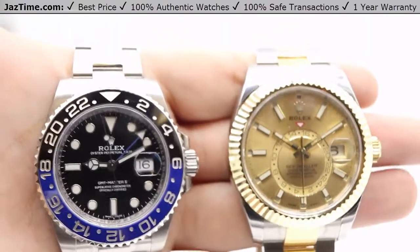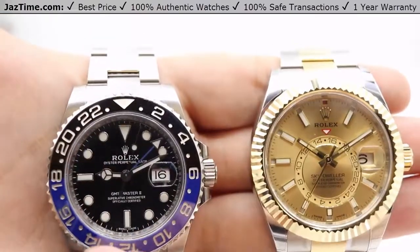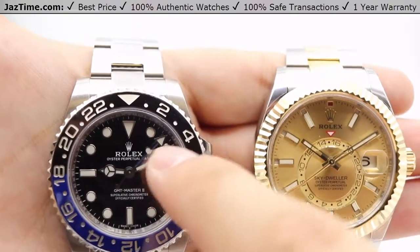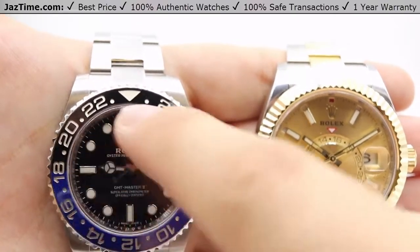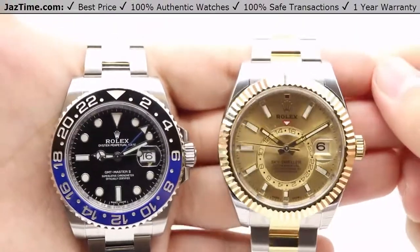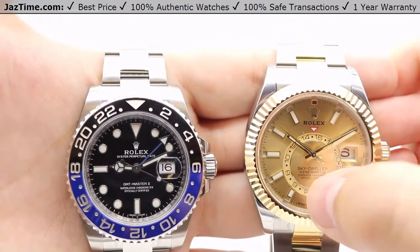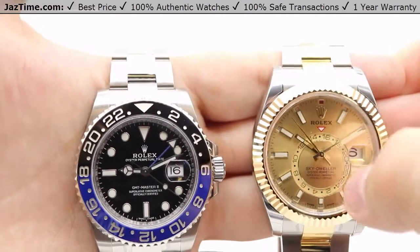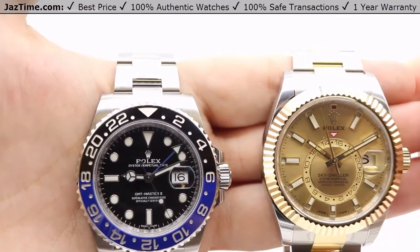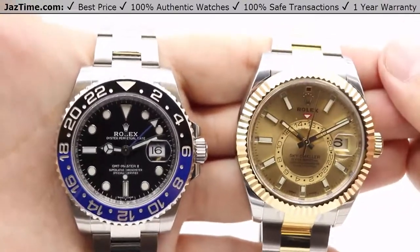Both watches serve similar functions in the ability to track an additional time zone. For the GMT, you use the additional GMT hand — highlighted in blue with a triangular tip — along with the outer edge bezel that has a 24-hour graduated time zone. The Sky-Dweller does it with a central off-center 24-hour scale dial, and the functions are used with the bezel, which I'll show off later.